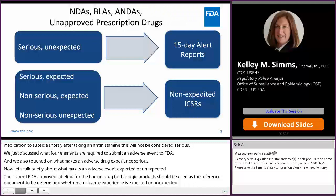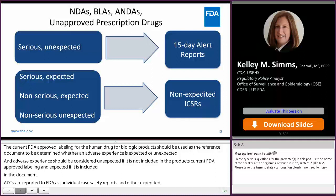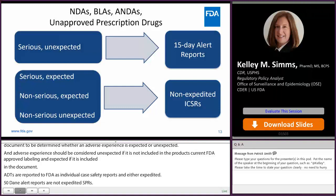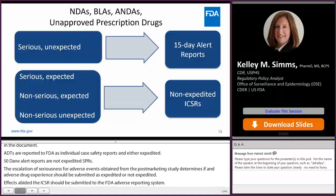ADEs are reported to FDA as individual case safety reports and are either expedited 15-day alert reports or non-expedited periodic ICSRs. The evaluation of seriousness, expectedness, and relatedness for adverse events obtained from a post-marketing study determine if an adverse drug experience should be submitted as expedited or non-expedited. If expedited, the ICSRs should be submitted to FDA's adverse event reporting system, or FAERS, as soon as possible but no later than 15 calendar days from initial receipt of information. Periodic ICSRs should be submitted on or before the periodic safety report due date.